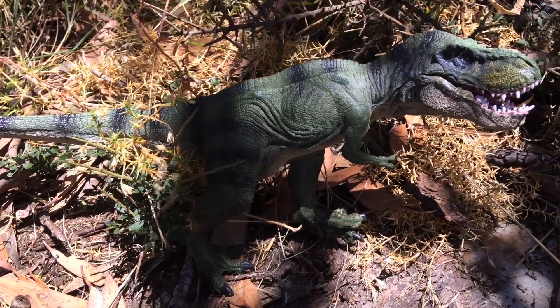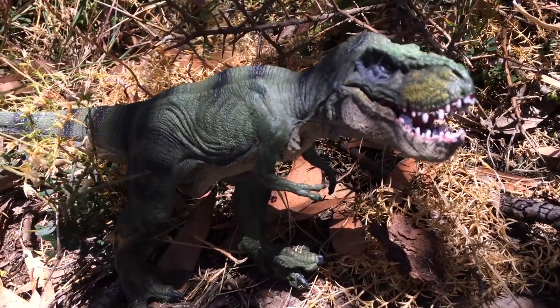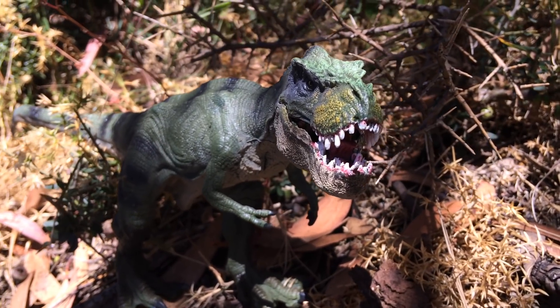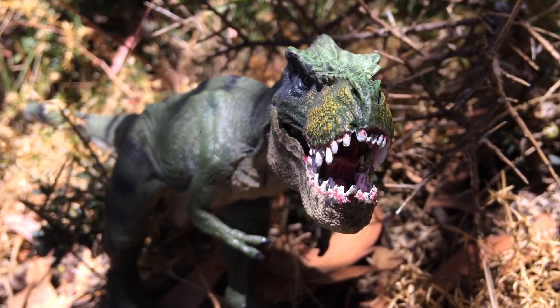Tyrannosaurus rex reanimata is an eye-catching and popular species recently returned to the zoological scene by paleoscience. A difficult species to keep, it is possessed of a large size, great strength, and all the intelligence of their modern relatives, parrots.